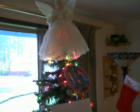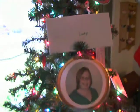Here we go. Here's my tree. There's our angel. We made some picture ornaments. Put Cheryl's card by each one.